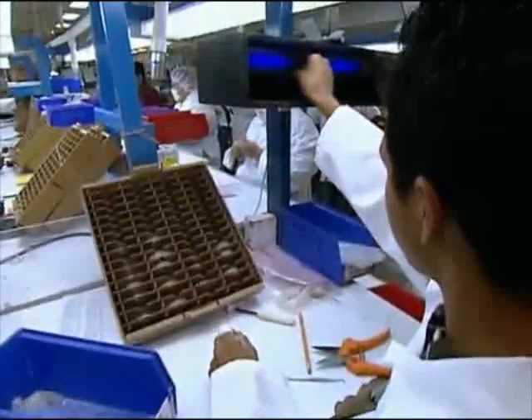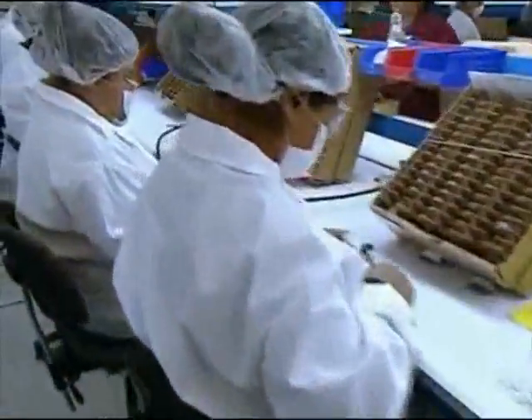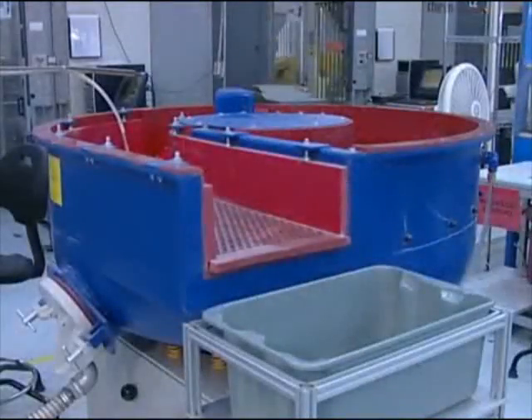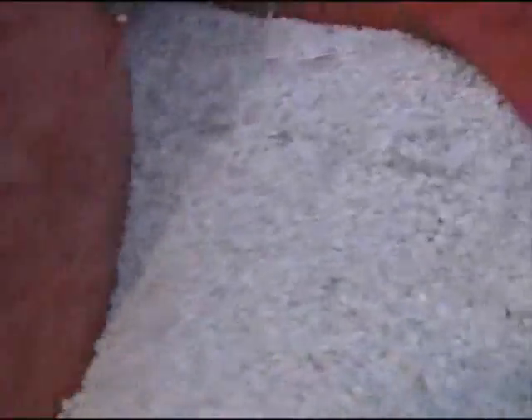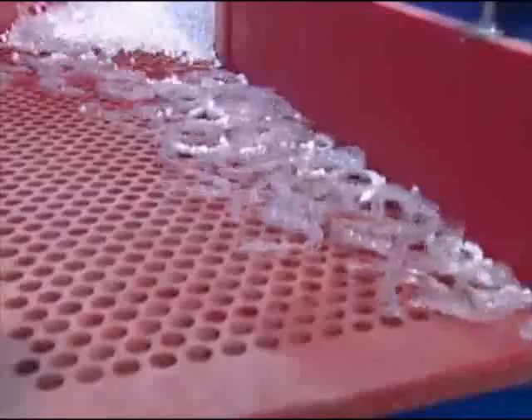Once the aligners are removed from the molds, they are ready for polishing and finishing. In the past, we polished each aligner by hand, but through our engineering process improvements, we have deployed an automated mass finishing process which eliminates the manual hand polishing operations and automates this critical process. The benefits of automation include consistency and a superior edge finish on each aligner.